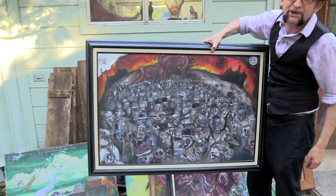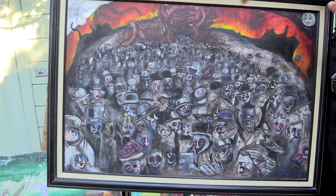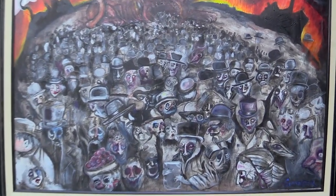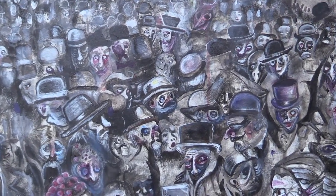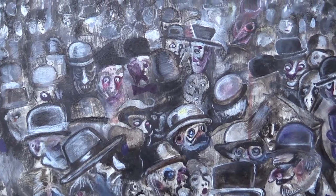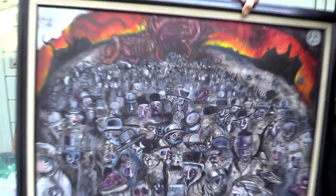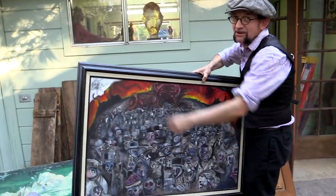It gave me incredible peace of mind to paint this, because once I started it I didn't worry as much about the outside world, because I had hundreds of dark, twisted, haunted, puppet-like little automaton faces to paint. And it's bracketed by the sun and the moon. I still have yet to finish it.